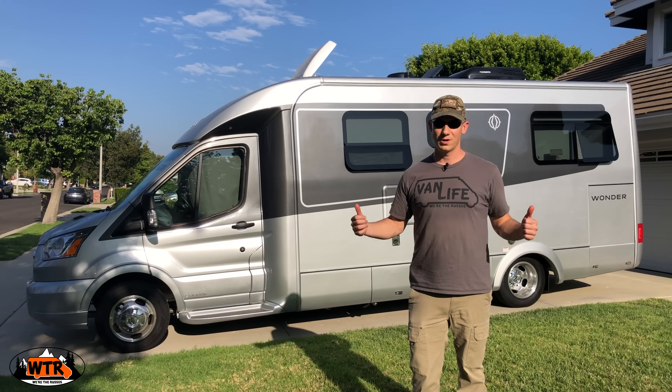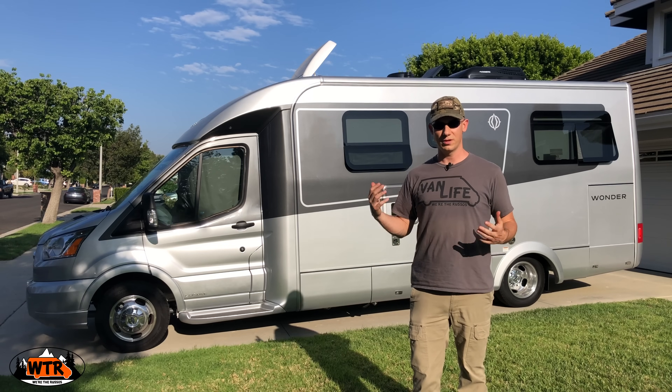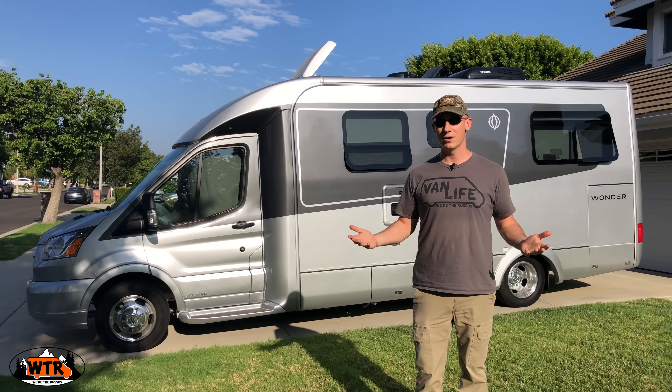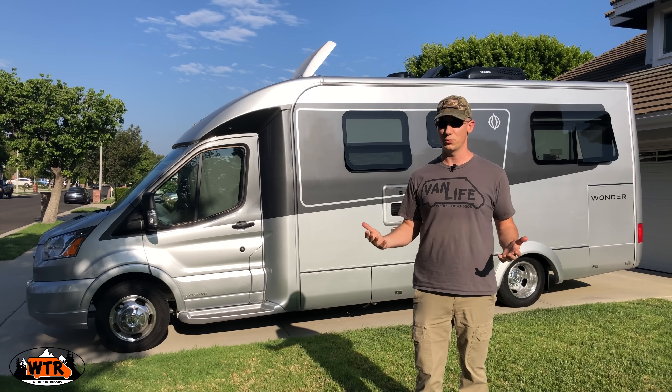Now the part you've all been waiting for — how much does this thing cost? The base model is right around $120,000, and this one with the options is just under $130,000. Now we are shopping for a new RV, so let me give you our final thoughts after spending a couple weeks in the Wonder Rear Twin Bed.